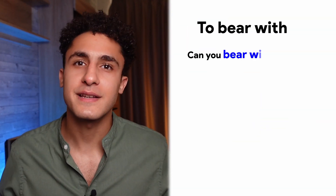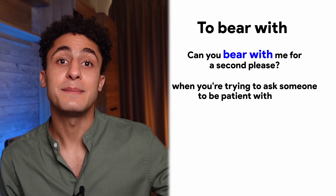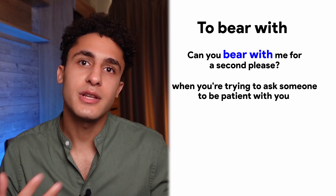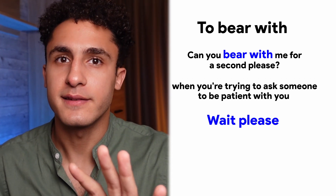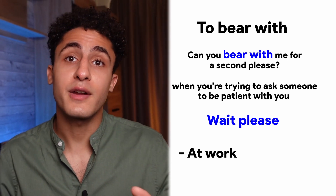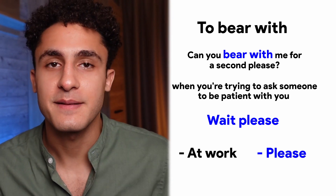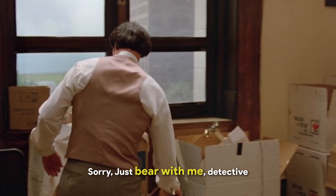Number nine: to bear with. 'Can you bear with me for a second, please?' You use 'bear with me' when you're trying to ask someone to be patient with you while you're doing something else. It's a polite way to say 'wait, please.' This phrasal verb is perfect to use at work, and don't forget to say 'please' at the end: 'Bear with me, please.'